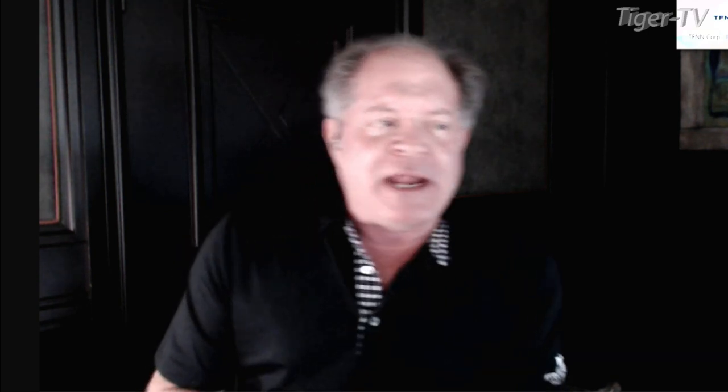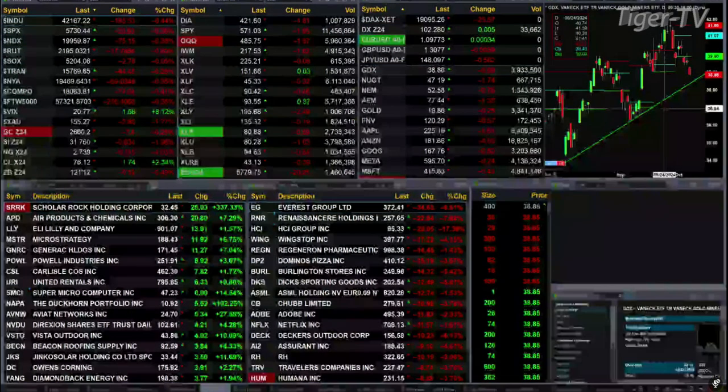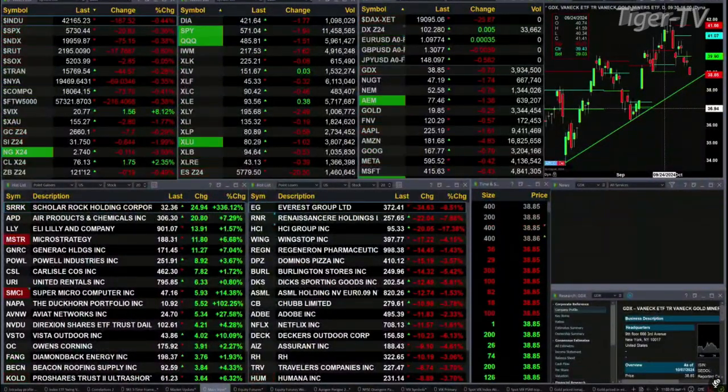We begin our day with a sea of red. All the U.S. indices that we track right now trading to the downside. We've got the Dow off 185, four-tenths of a percent. Three-tenths of a percent for the S&P, or 21 points. Four-tenths for the Nasdaq, 75. Eight-tenths for the Russell, 17 points there.